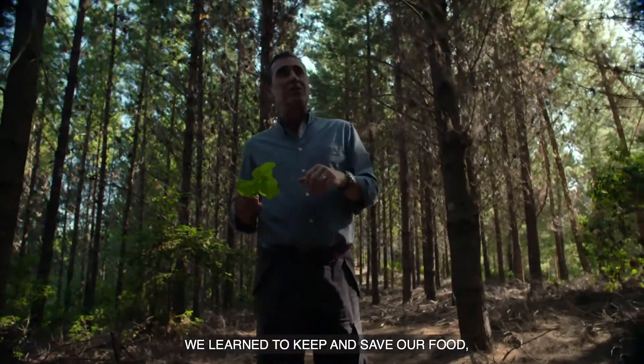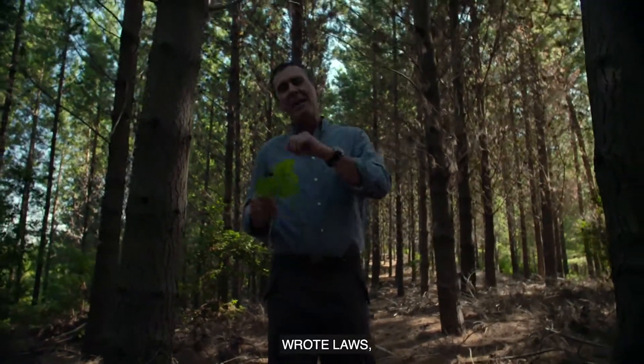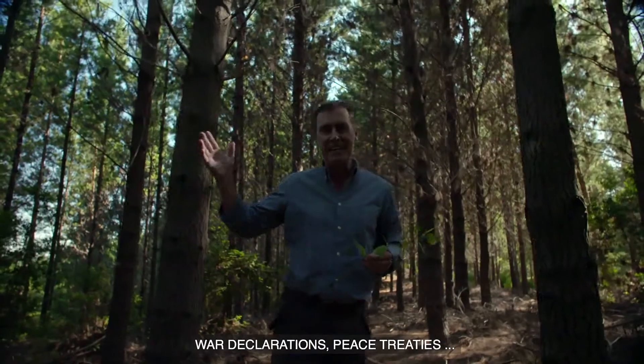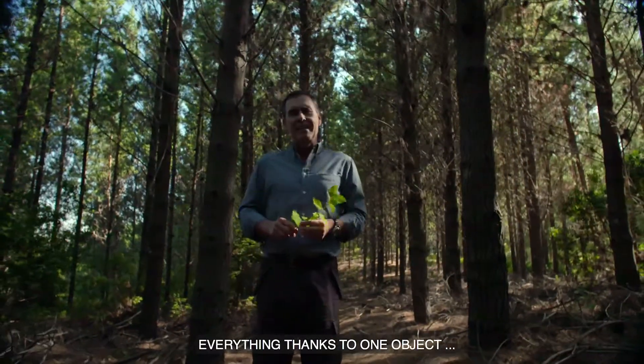We learned to guard our food, our medicines. We founded nations, we wrote laws, declarations of war, peace treaties — everything thanks to one object: the paper.